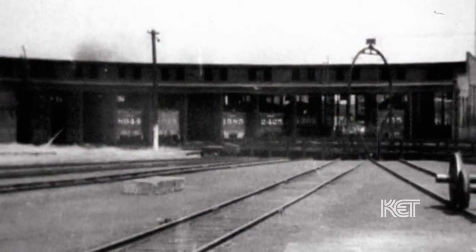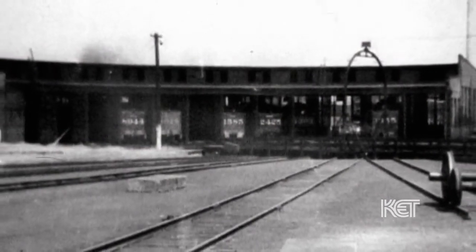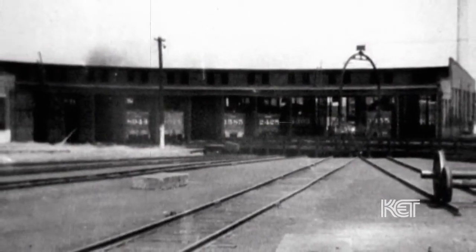They would put in a set number of blocks of ice — however many hundred pounds each car would get — and a man would follow the ice and push off each block to ice each car separately. Then there would be a board laid from the ice front over to the bunker and he would push that block of ice over and chip it up.